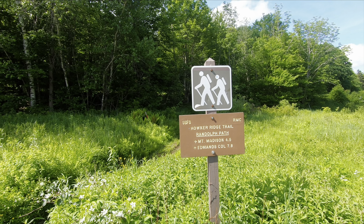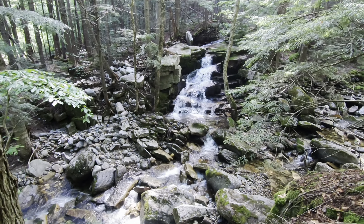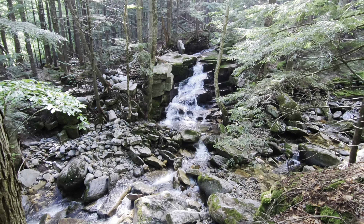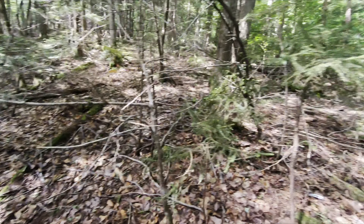Alright, so we're off. It's like 9:30 — kind of a late start today. We're about a half a mile up on Hauker Ridge now, and this is Stairs Fall.